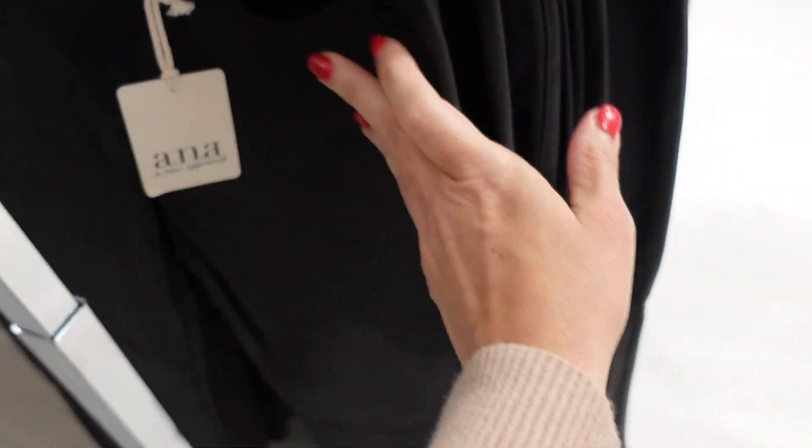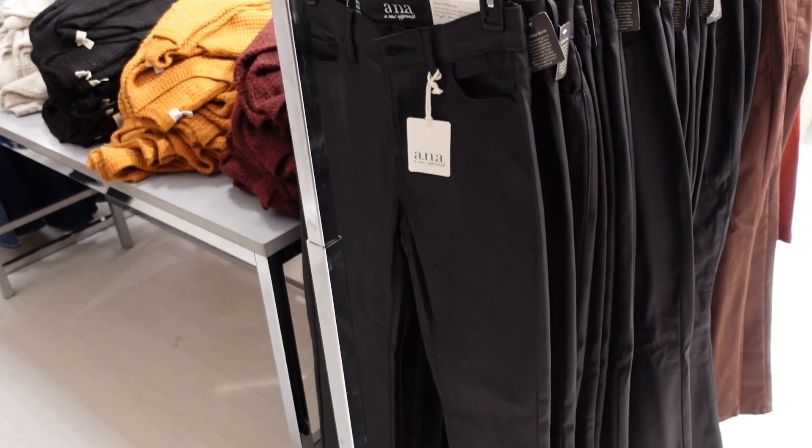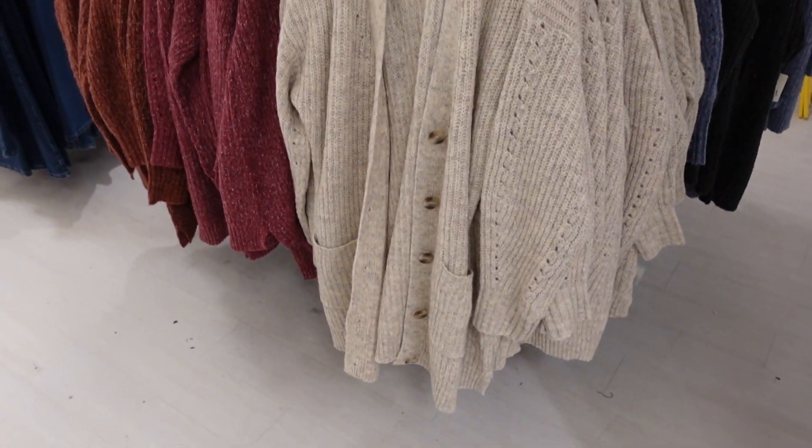Coated denim from A&A — these are a high-rise, straight through the leg with pockets on the back. Regularly $54, on sale for $29.99.